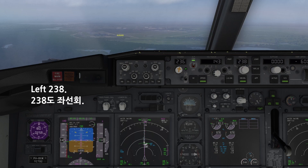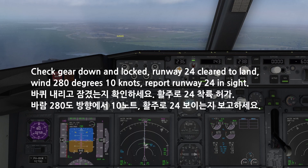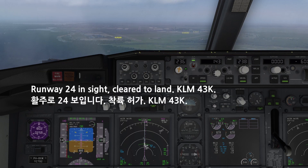Left 238. 1,000. Check gear down and lock. Runway 24, clear to land. The wind 280 degrees, 10 knots. Report runway 24 in sight. Runway 24 in sight, clear to land.